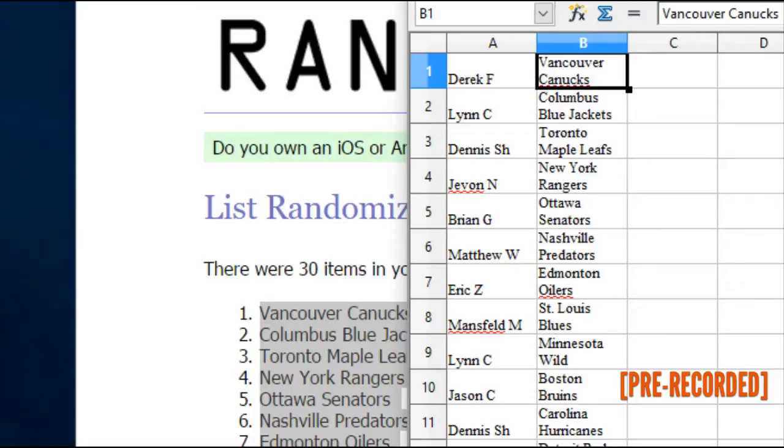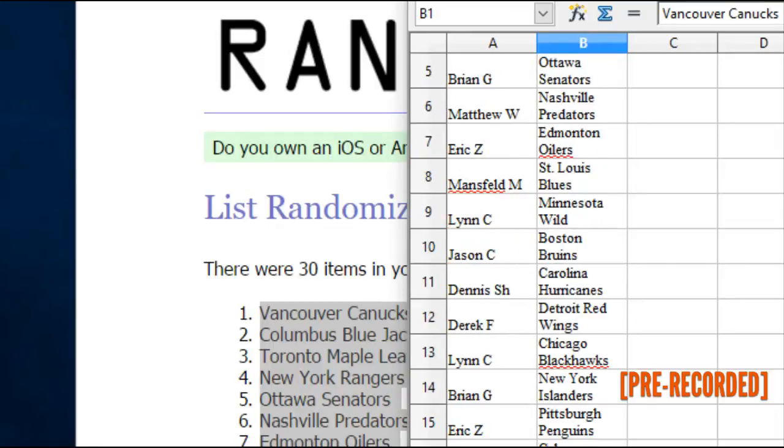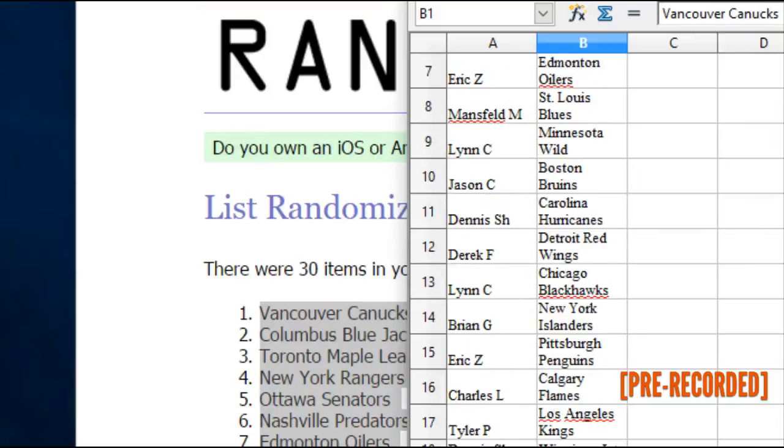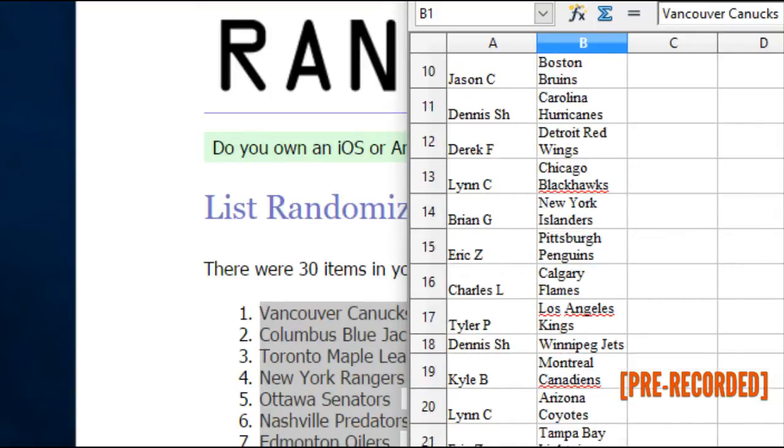Lynn C. has the Wild. Jason C. has the Bruins. Dennis S.H. has the Hurricanes. Derek F. has the Red Wings. Lynn C. has the Blackhawks. Brian G. has the Islanders. Eric Z. has the Pens. Charles L. has the Flames. Tyler P. has the Kings. Dennis S.H. has the Jets. Kyle B. has the Canadiens. Lynn C. has Arizona.